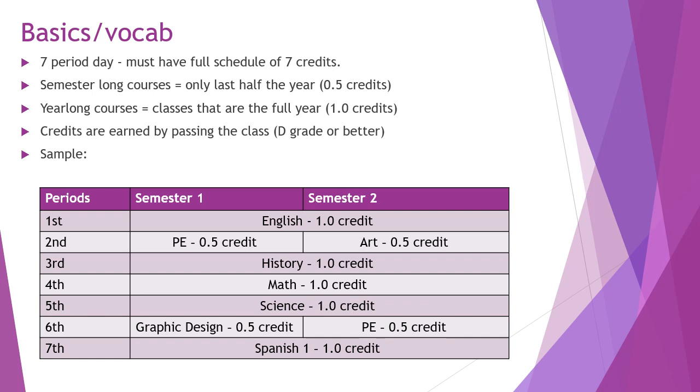Most classes are year-long courses. They take up the full year and earn 1.0 credits. Examples include English, History, Math, and Science. Credits are earned by passing the class with a D grade or higher. If you earn less than a D, you do not earn credit for the course, and if it's a required course, you'll have to retake it.